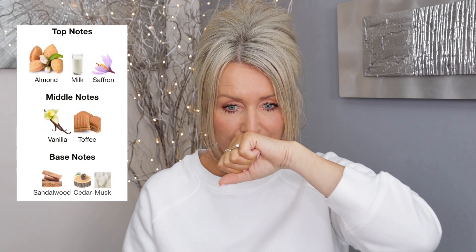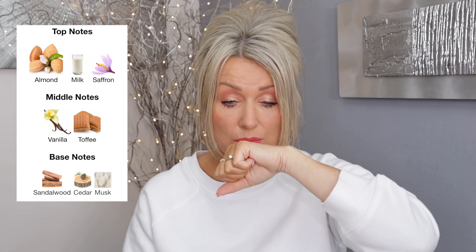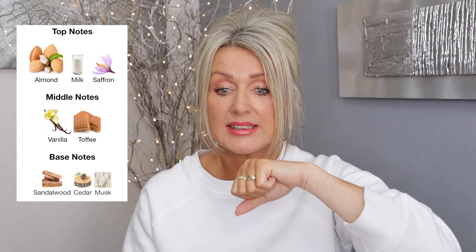The bottles are beautiful but the fragrances are so expensive. Let me take my watch off. I've got some notes. I think Italica is one of my favorites out of these five. In the top notes you have almond milk and saffron — you can definitely smell the almond. In the middle, vanilla and toffee, so it's quite gourmand. In the base, sandalwood, cedar and musk.